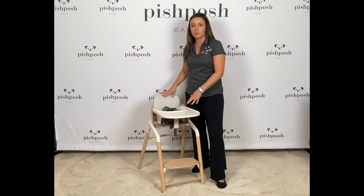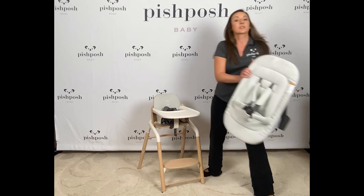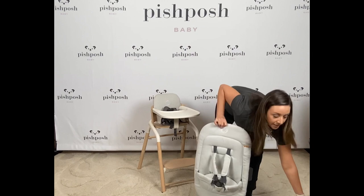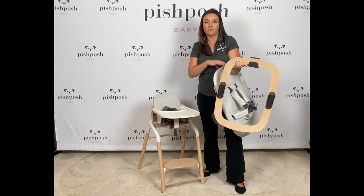The Bugaboo Giraffe complete set comes with everything you see here: the chair itself and the baby set with the dishwasher-safe tray, for $359. It comes in four gorgeous colors. For additional accessories, you can add on the newborn set to use on top of the frame, and you can also separately add the newborn rocker frame — three different products, all gorgeous seating solutions for your baby.